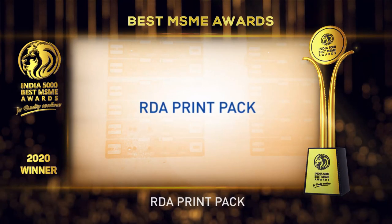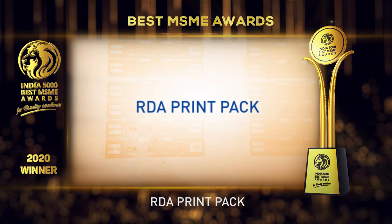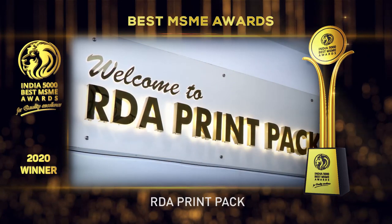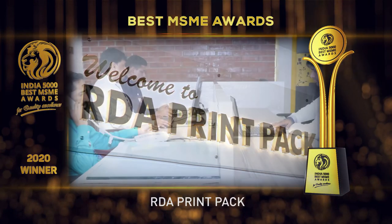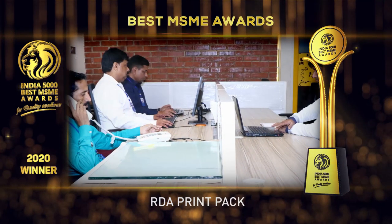RDA Print Pack is an offset printing and packaging unit. They make corrugated and non-corrugated boxes, leaflets, paper labels, monocarton, etc.